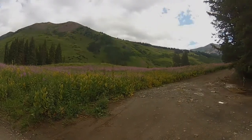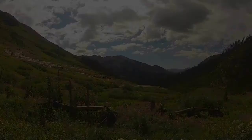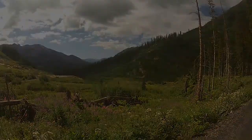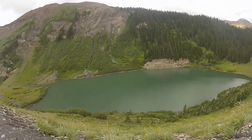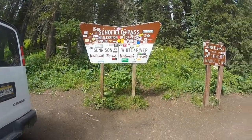The ride up Gothic Road is about 5 miles and passes through some lovely fields of wildflowers. Down there on the left is Emerald Lake. I'm now at Schofield Pass.